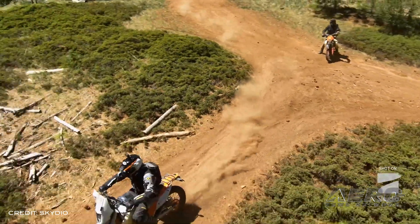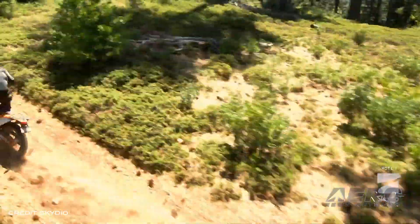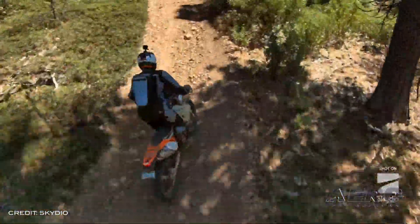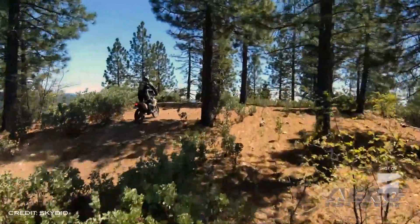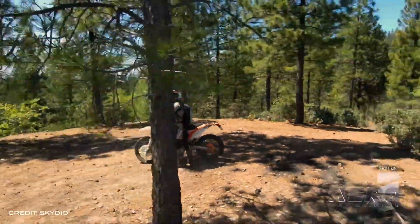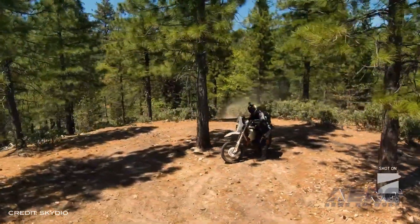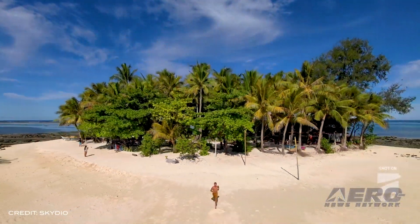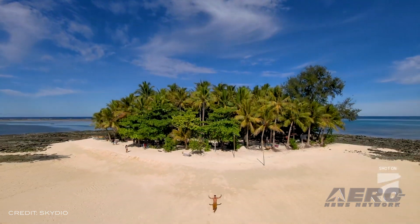Skydio's next-generation selfie drone is getting close to market, and the company has published videos from the new drone to show people what they can look forward to. Skydio states they're raising the bar again on what a self-flying drone can do and how incredibly cinematic its video can be. The Skydio is expected to be available later this year, and the company promises you'll be pleasantly surprised with the price.